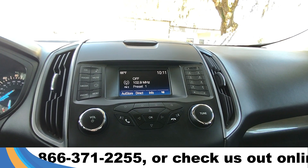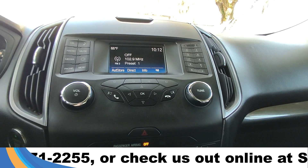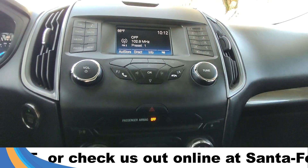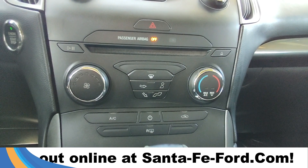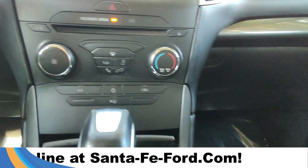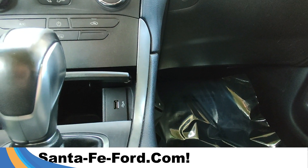Below the display are your audio control settings. Further down you have your CD player as well as your climate controls, and this is also equipped with a USB port.